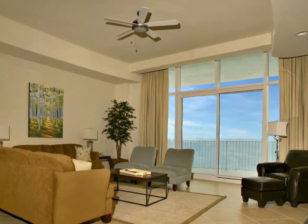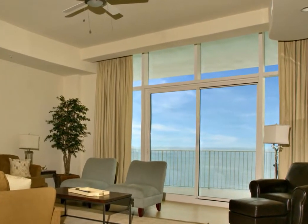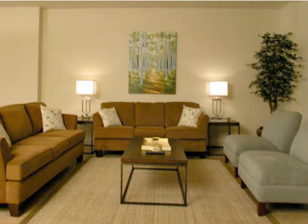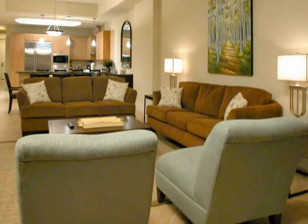This upscale unit has a private balcony with a panoramic view of the Gulf of Mexico and the white sand beaches the Alabama Gulf Coast is famous for. The living room has 10-foot ceilings and is stylishly decorated with two cozy brown suede couches along with two coordinating fabric side chairs. A dark chocolate leather side chair and dark accent tables complete the decor of the living area.